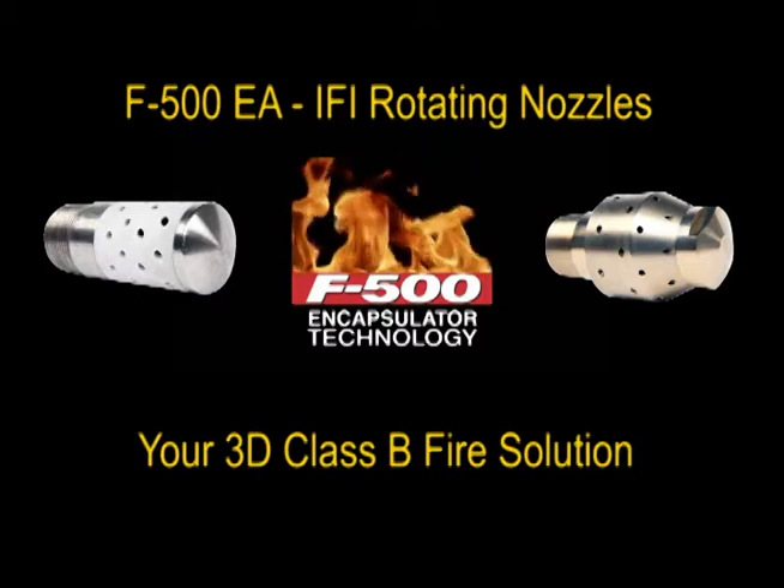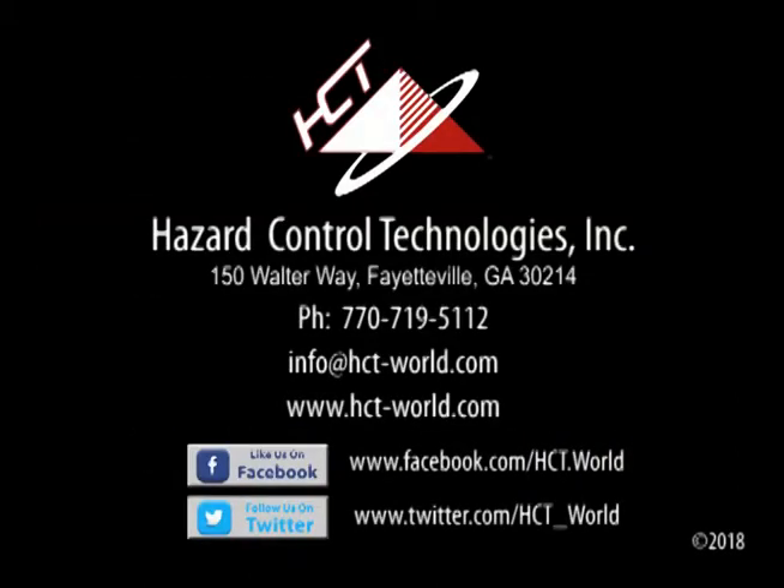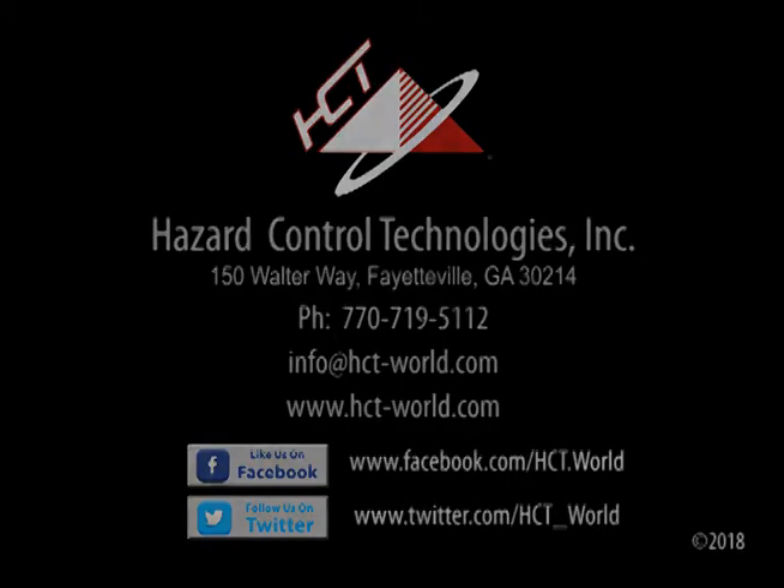When your operation and its safety are at stake, the Industrial Containment and Fire Suppression System is the right choice. Contact Hazard Control Technologies to discuss how we can put our three-dimensional, Class B engineered solutions to work for you to protect your assets.